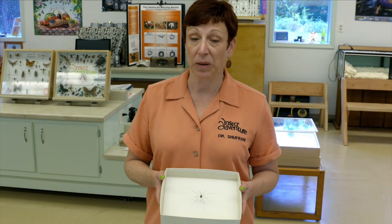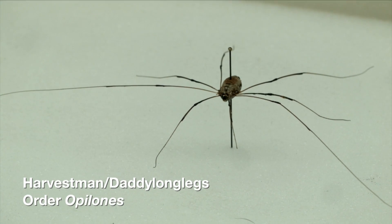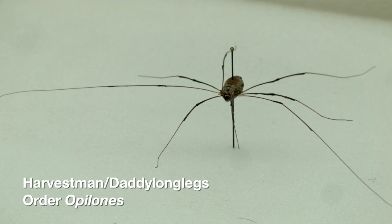This next arachnid is not a spider, but people always think it is, so we thought we'd throw it in. This next animal is a harvestman — what people in Oklahoma call a daddy long legs — and even though it has eight legs, it's not actually a spider.